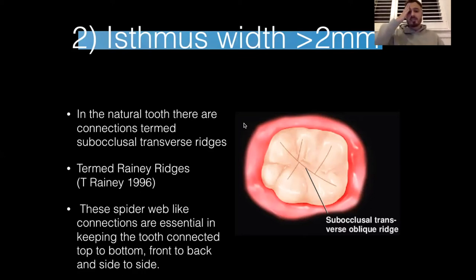There's a lot of evidence about sub-occlusal transverse ridges in teeth, termed 'Rainy ridges' by Tim Rainey in his 1996 landmark paper. Sub-occlusal transverse ridges are like a spider web network connection within the enamel that keeps the tooth connected side to side, back to back, front to front. When you have a restoration greater than two millimetres in width, you lose these interconnections between the cusps, and this is what makes the risk of cracks and fractures high in compromised teeth with big fillings.